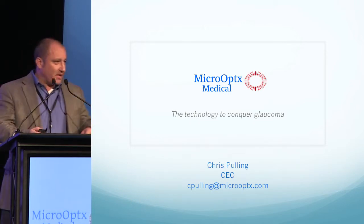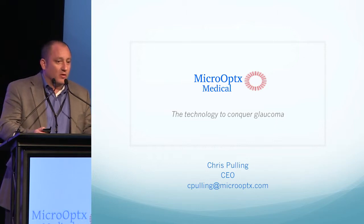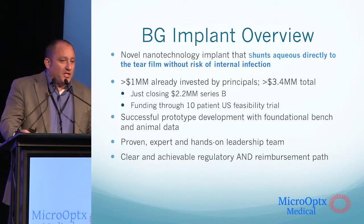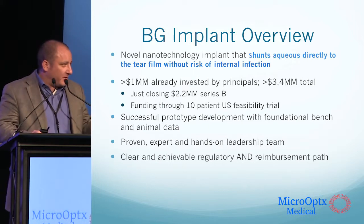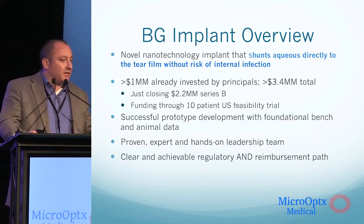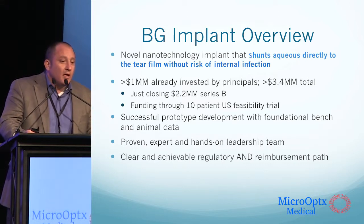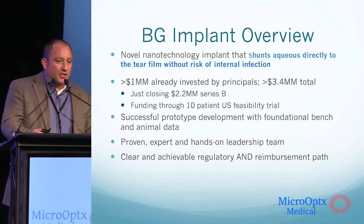Thank you. Glad to be here for the first time introducing Micro Optics and our new glaucoma treatment — the BG implant. This novel nanotechnology is different from other micro shunts or MIGs in that we're shunting aqueous directly to the tear film, or the surface of the eye, while managing the risk or potential for internal infection.